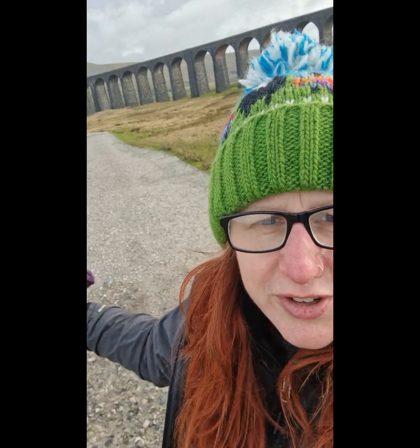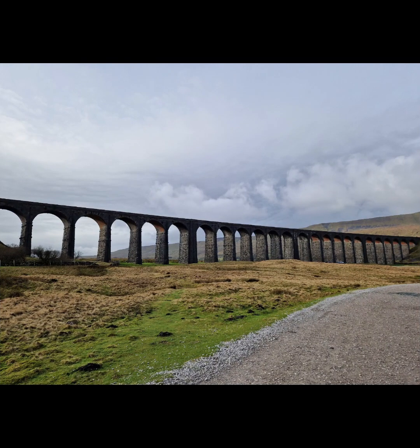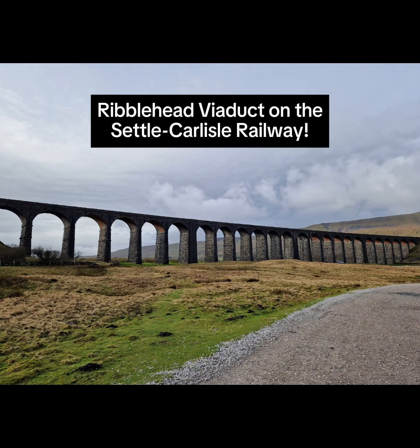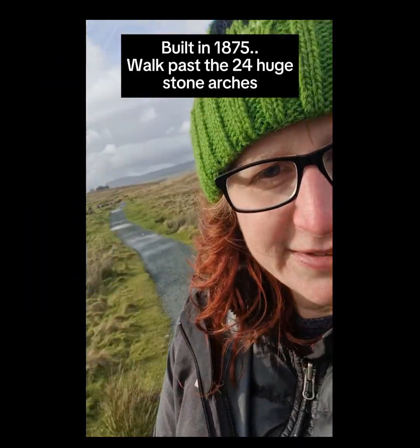It looks like you can actually drive up to the viaduct and park underneath it, so we'll check that out. It might make getting to the waterfall a little bit easier if you want to have a swim. 1875 it is!